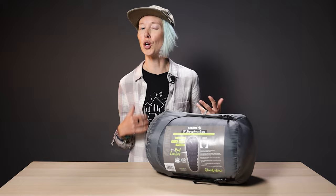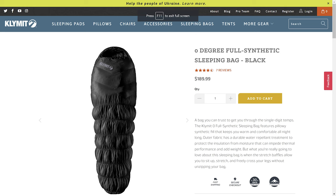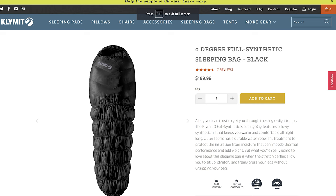FYI, if you're new around here, we're vegan here at Terra Drift, so down is a no-go. In any case, synthetic zero degree bags aren't exactly a dime a dozen. In fact, I could probably only list about five right off the top of my head. So yeah, we were pretty stoked to get to try out the Climate zero degree full synthetic sleeping bag.